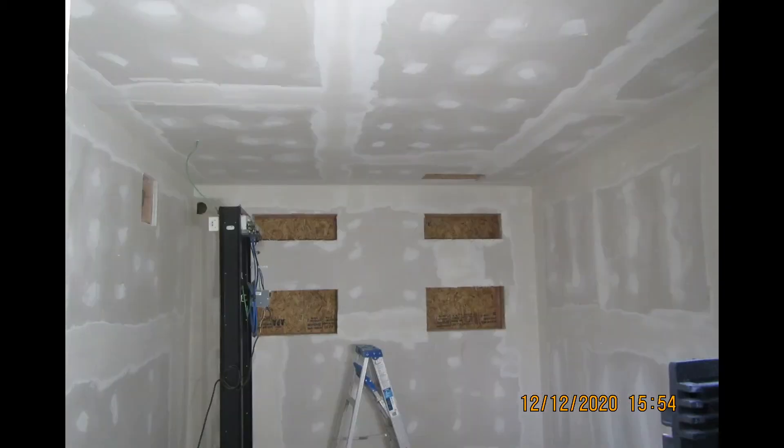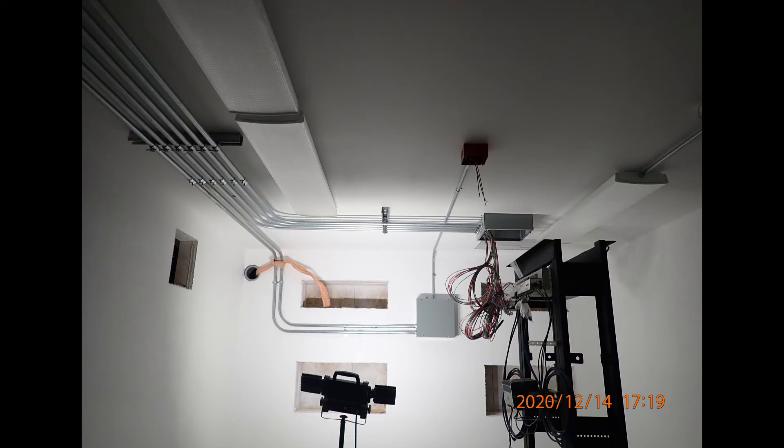It meant insulation and sheetrock and mud, and bringing in a couple of racks for the gear. Meanwhile, our project manager Brandon had Ali and Corey ready to make things happen on the tower.